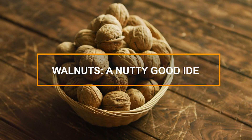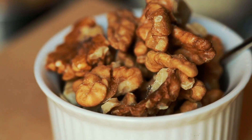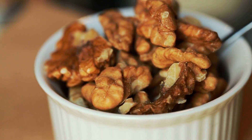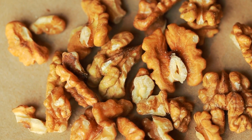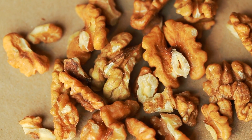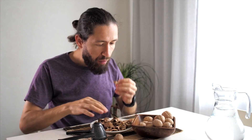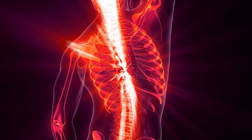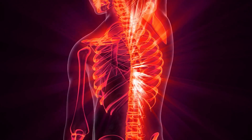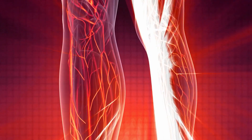3. Walnuts – A Nutty Good Idea. Let's crack open our next food item, the humble but mighty walnut. Walnuts are known for their high content of alpha-linolenic acid (ALA), a type of omega-3 fatty acid. Similar to the omega-3s found in fatty fish, ALA aids in enhancing blood flow by reducing inflammation in the blood vessels and decreasing the thickness of the blood, which helps blood move more freely, ensuring your legs and feet get the circulation they need.